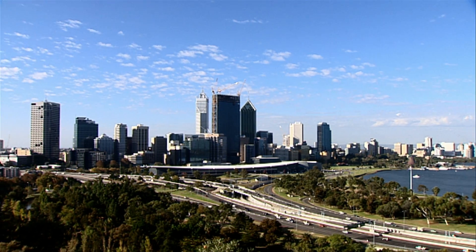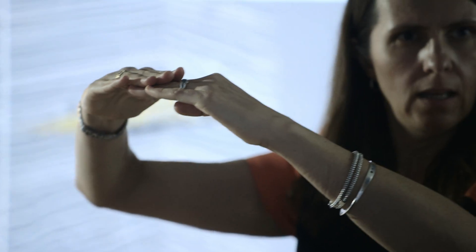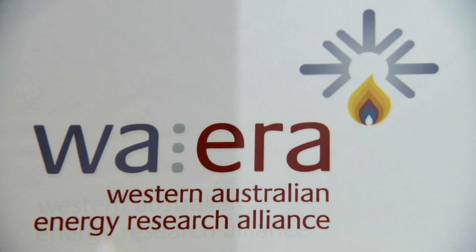Innovation depends on bringing together the right people and their ideas. In Perth, Chevron has established a global technology centre, which draws on Chevron's pool of talent and collaborates with local universities and research institutions.